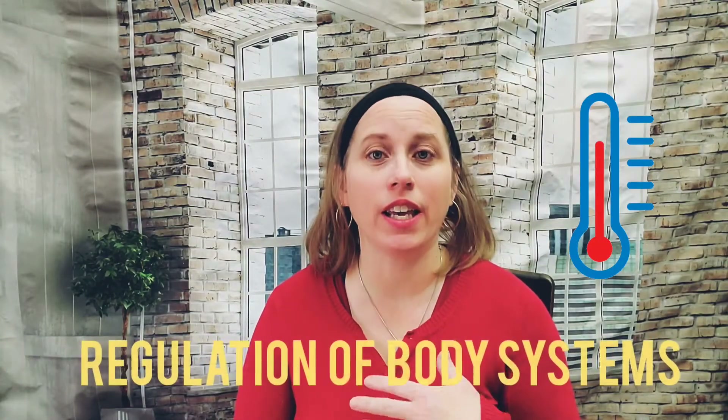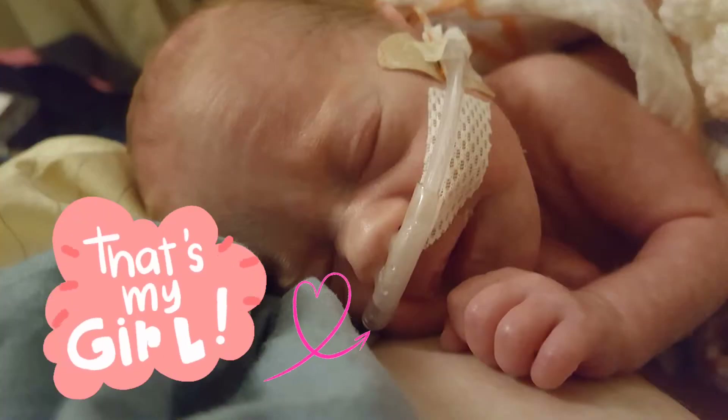Skin to skin has been studied, and studies show that a baby has a more regular body temperature. They're able to regulate their breathing, their heart rate, and their respiration when they're held skin to skin better than when they are separate. This is one reason why in preemie wards and ICU at the hospital, it is becoming more and more common to make sure that the baby gets time held skin to skin with the parent, because the baby uses less energy and it's easier for them to regulate those body systems.